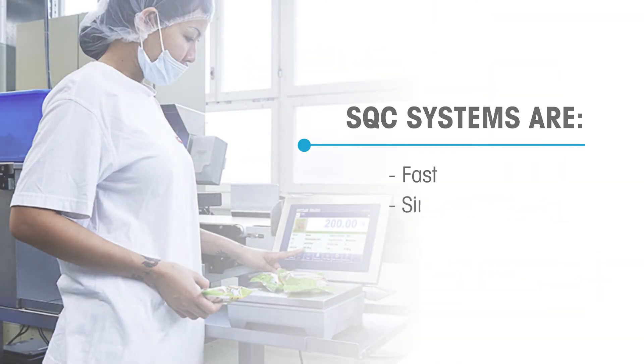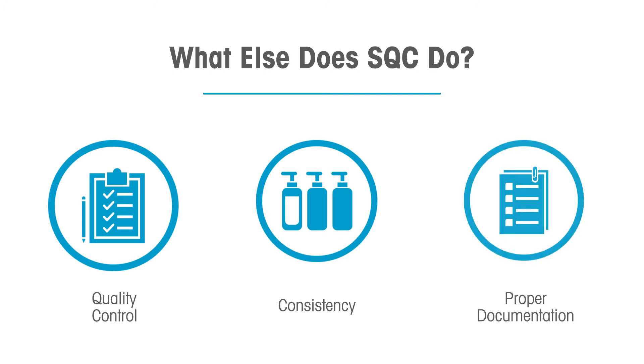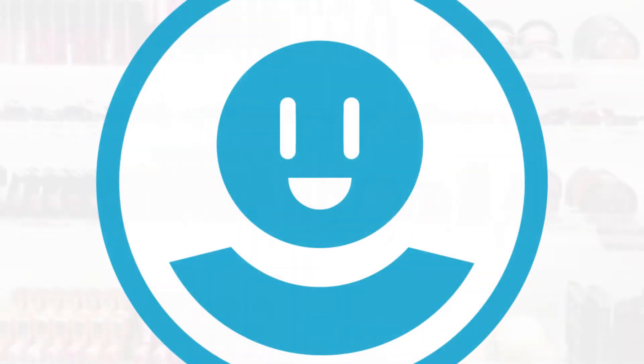SQC systems are fast, simple to operate, and reliable. Plus, they ensure quality control, consistency, and proper documentation when required for an audit. SQC systems can ensure consistent quality by catching any deviations before they leave the production line, giving you peace of mind and ensuring customer satisfaction.